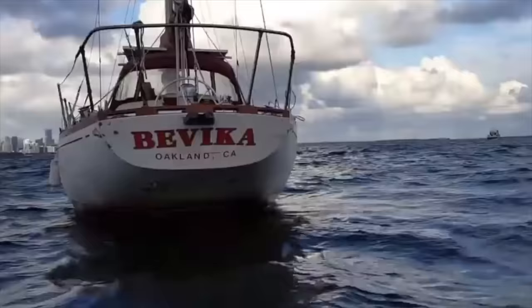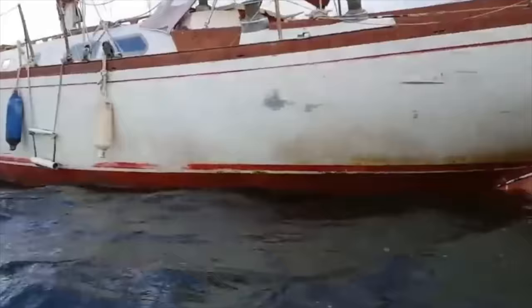We saw this as our opportunity, not knowing that it would take so long to fix this once abandoned boat to make it our home. We originally thought fixing our boat was going to take three months — we were wrong, by far. Three months ended up getting longer and longer.